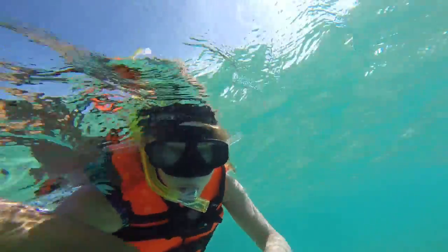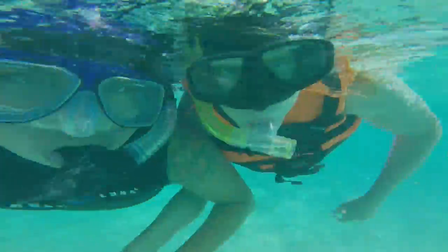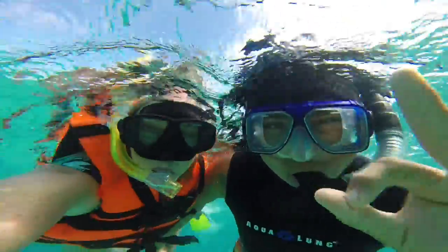The water would leak into my mouth when I smiled, and I smiled a lot that day. Akumal Bay — truly a magical experience. I will remember it forever.